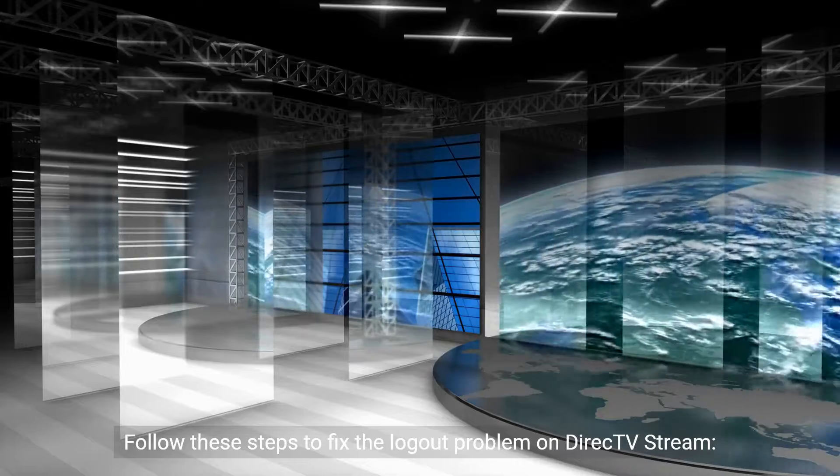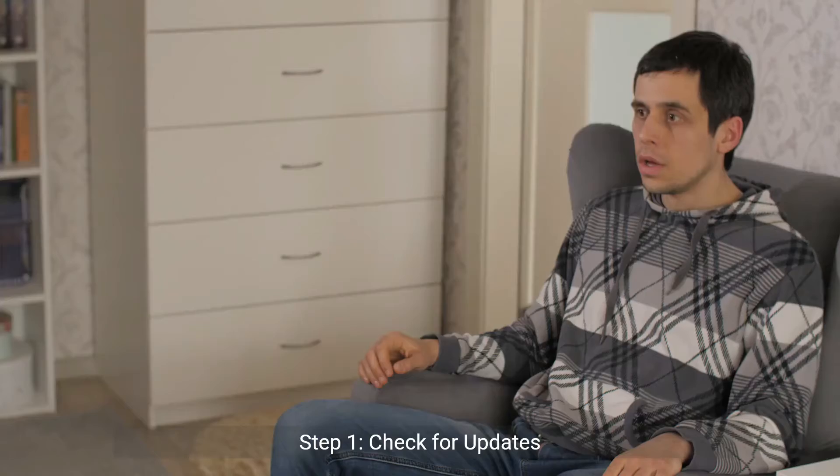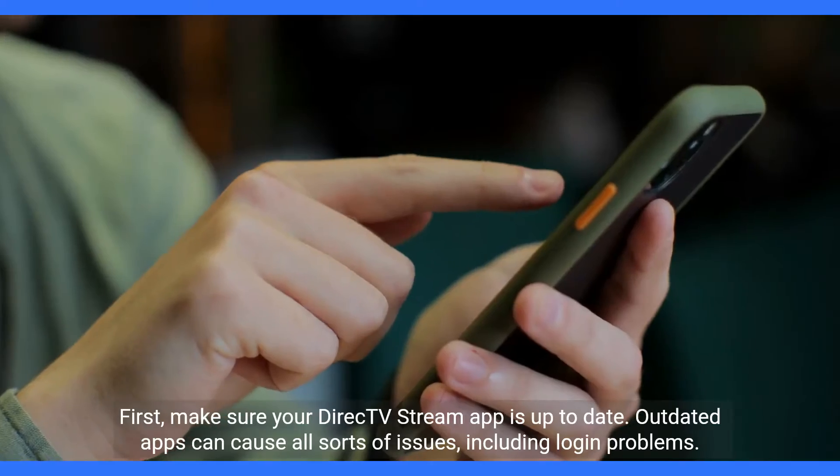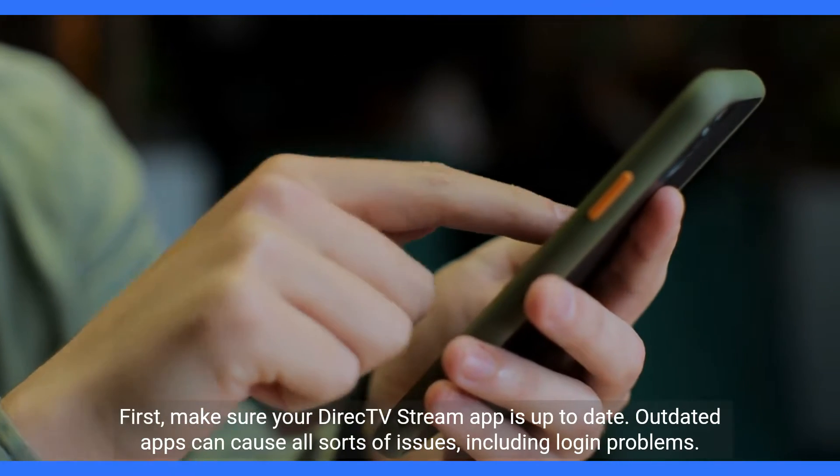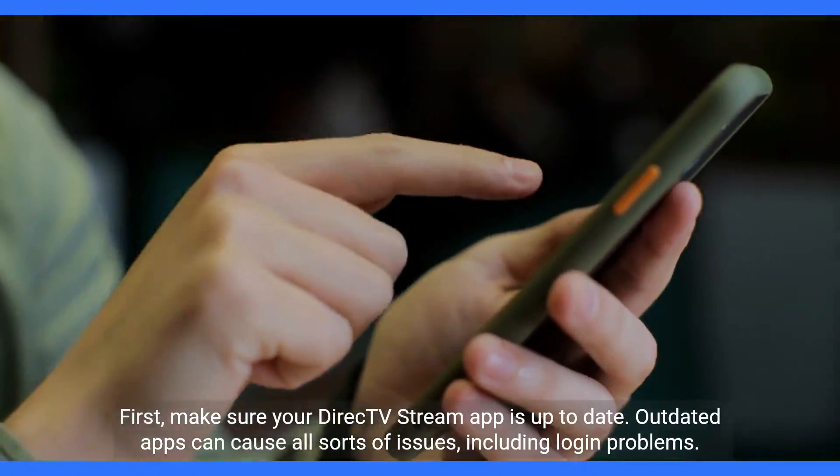Follow these steps to fix the logout problem on DirecTV Stream. Step 1, check for updates first. Make sure your DirecTV Stream app is up to date. Outdated apps can cause all sorts of issues, including login problems.